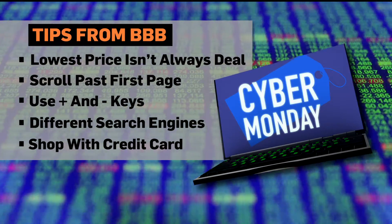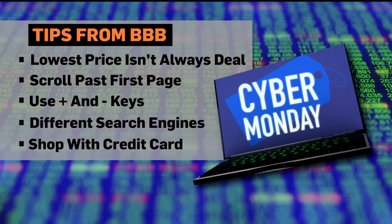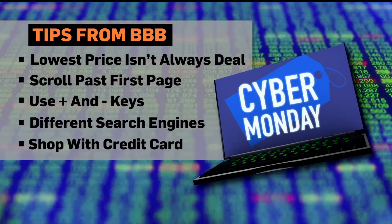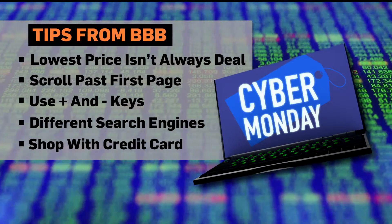Different search engines can give you great results. Search results are actually based on complex algorithms and each search engine is different, so using different search engines like Google, Chrome, Firefox, Safari, and Internet Explorer may provide you with different deals or rank those deals differently.